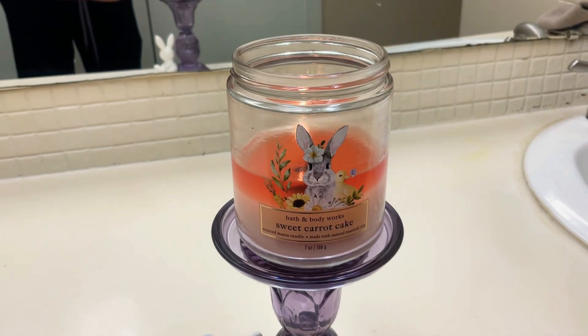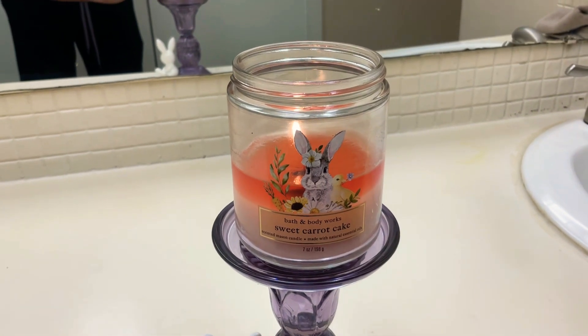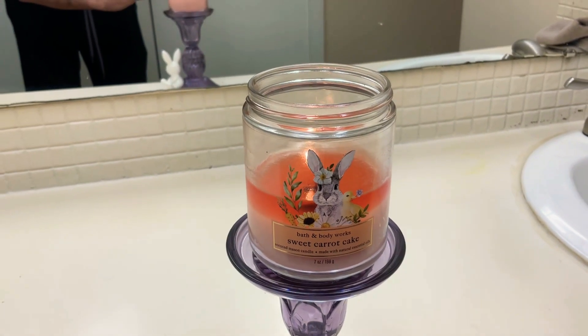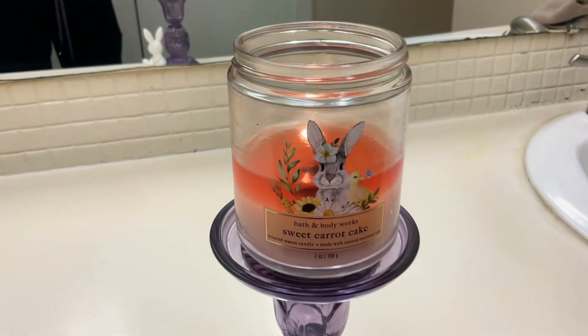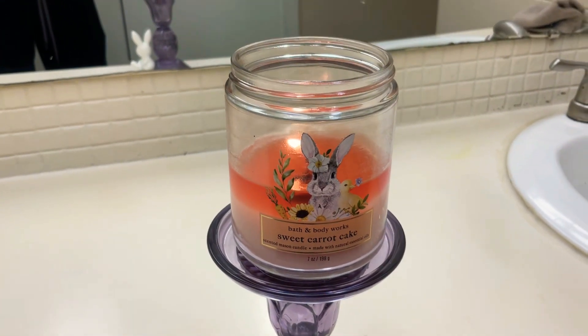I'm so happy I finally get to experience Sweet Carrot Cake. The three-wick candle, which I'll review hopefully this week as well, is much stronger, but this candle for being a one-wick is very, very good.